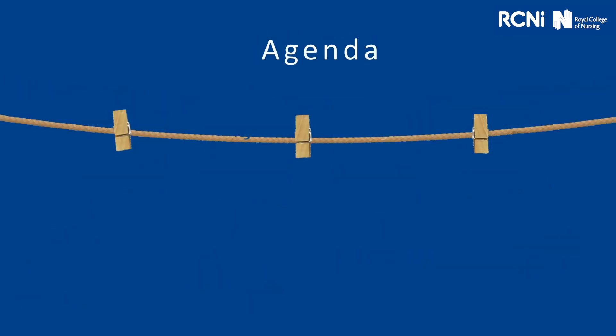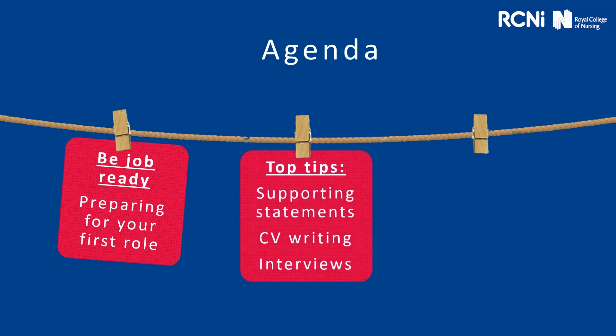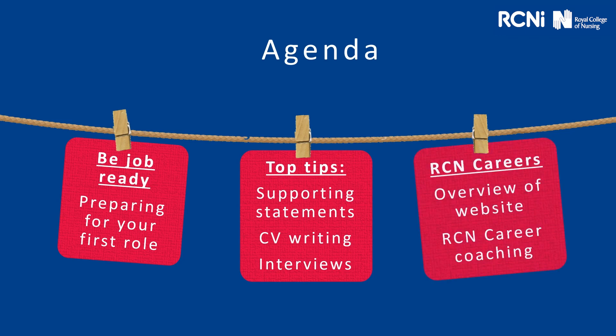Let's get started. What are we going to cover today? We look at being job ready, so preparing for your first role. We'll offer you some top tips on supporting statements, CV writing and interviews. And then we'll finish with an overview of the careers website and a little bit more about RCN career coaching.